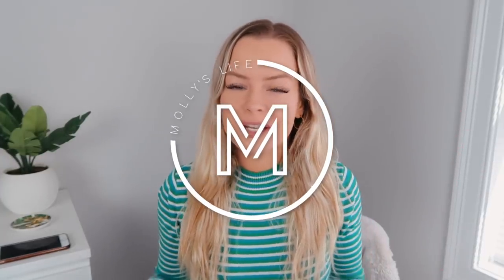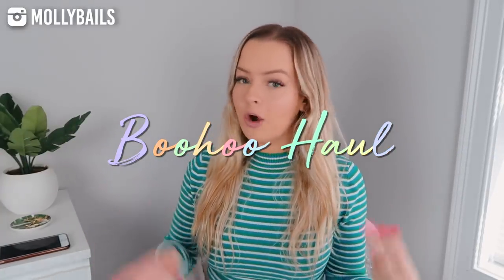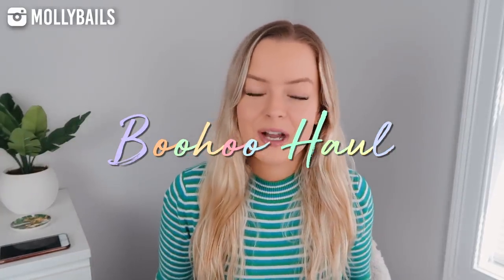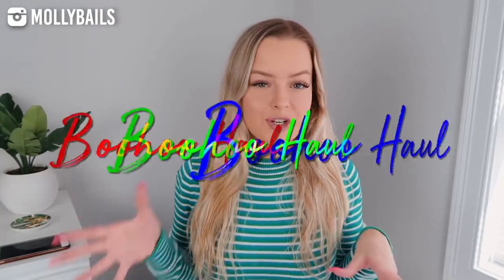Hi guys, what's up and welcome back to my channel. Today's video is going to be a clothing haul. I'm actually teaming up with Boohoo on this video. They sent me over $500 worth of stuff — I don't think I've ever gotten this much clothes in the mail at once. So of course I had to film a haul video. All these pieces are from their new-in collection, so make sure to shop the links down below.